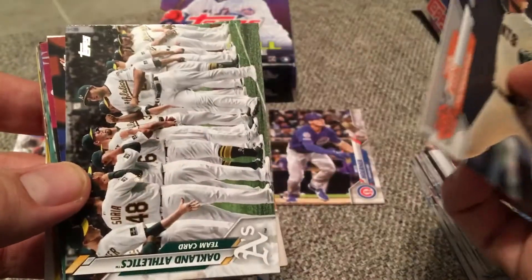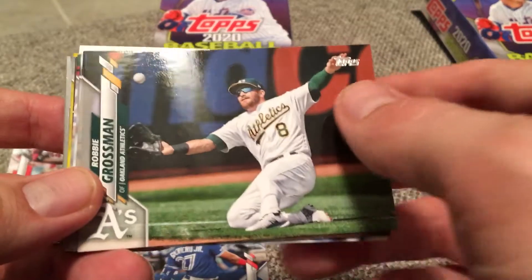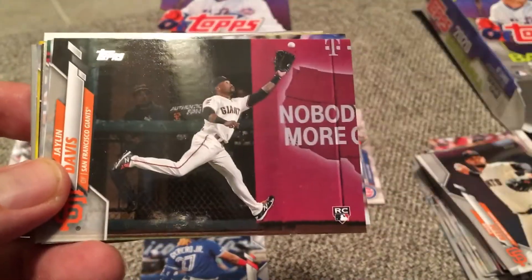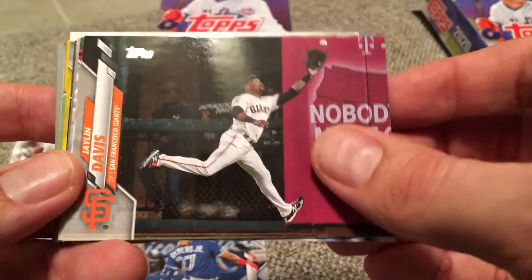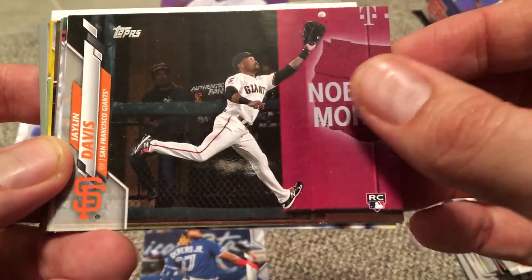Tyler Beattie. Oakland Athletics team card. We're going landscape here. Robbie Grossman, switch hitter — started out with Minnesota, now with Oakland. Jalen Davis, rookie, don't know a lot about Jalen. Look at that guy in the bullpen. Jameson Taillon got hurt last year. Andrew Miller kind of had a rough year for the Cardinals last year. There's JD Martinez on the Boston Red Sox.